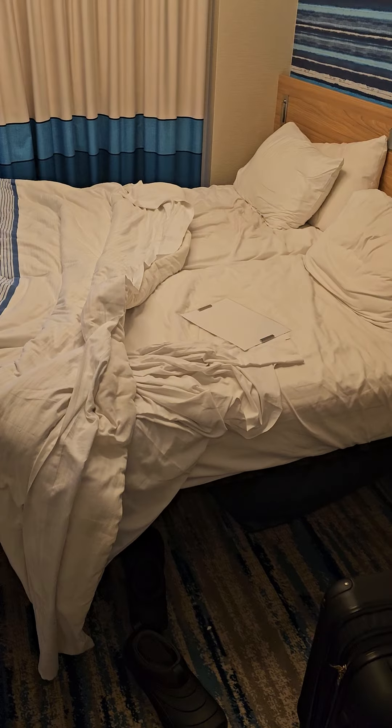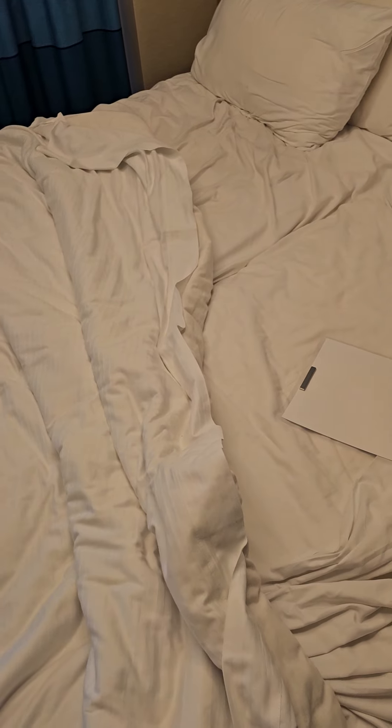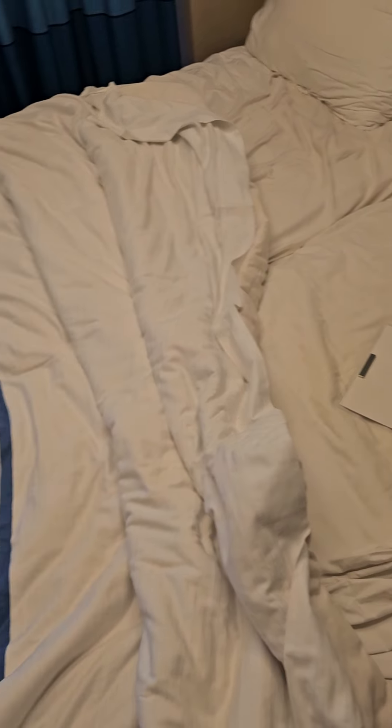The bed — that's two twin beds right there. You got your TV right here.